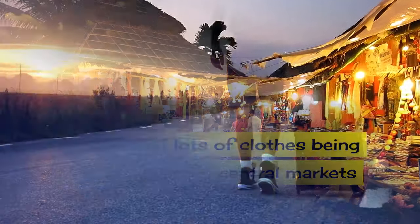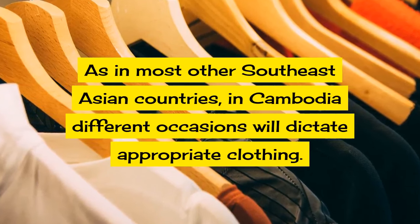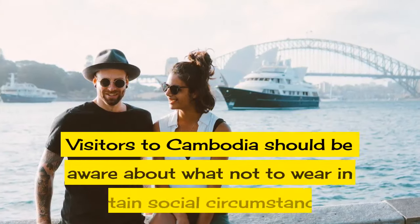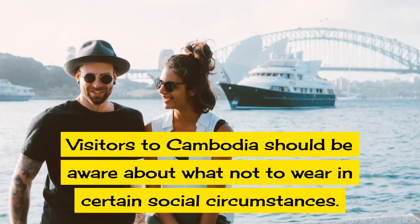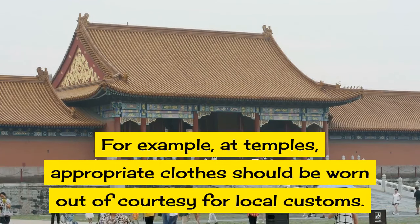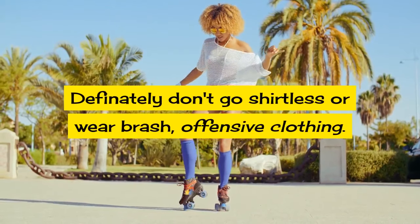What should a visitor to Cambodia wear? As in most other Southeast Asian countries, in Cambodia different occasions will dictate appropriate clothing. Visitors to Cambodia should be aware about what not to wear in certain social circumstances. For example, at temples appropriate clothes should be worn out of courtesy for local customs. Definitely don't go shirtless or wear brash offensive clothing in a temple.